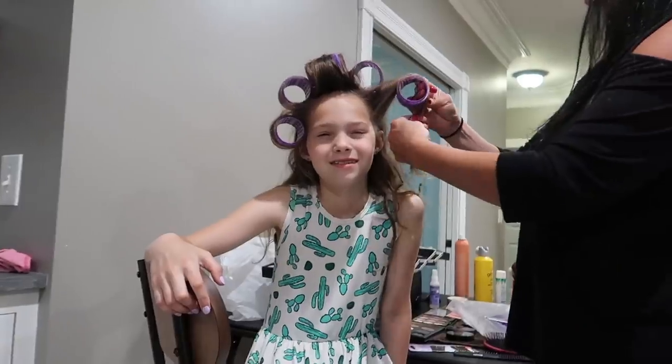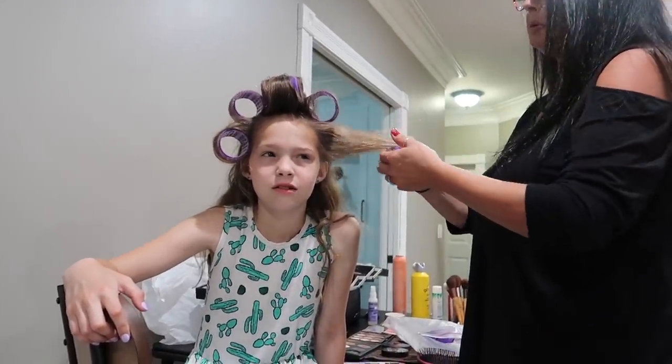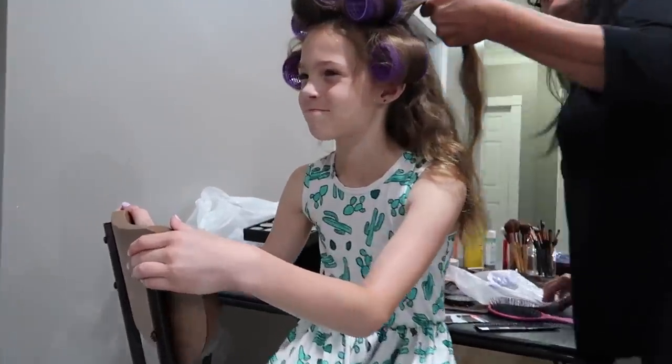I don't think we've ever curled your hair with big roller curlers. Have we, Addy? Maybe you could just wear the curlers in the video and start a new trend, Addy. No? You don't like that trend?